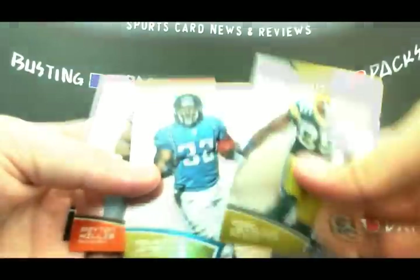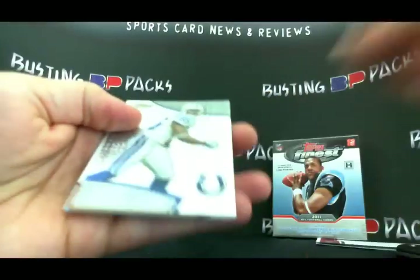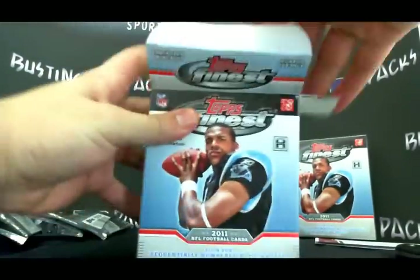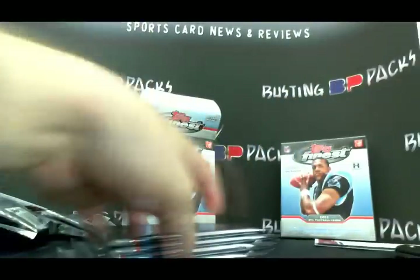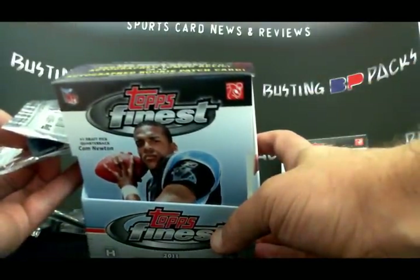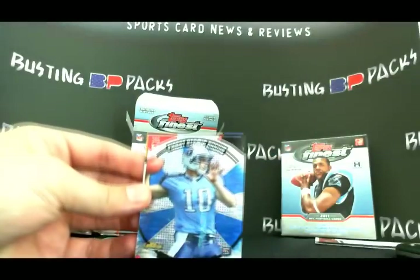There's a nice rookie card there. Last pack from this mini box — Pierre Garcon x-fractor out of 399, Dez Bryant. Alright, that's it for that mini box. Here's the next one. Each mini box contains a numbered autograph jumbo relic or an autograph rookie patch, so each mini box basically guarantees you a memorabilia autograph, which is nice.